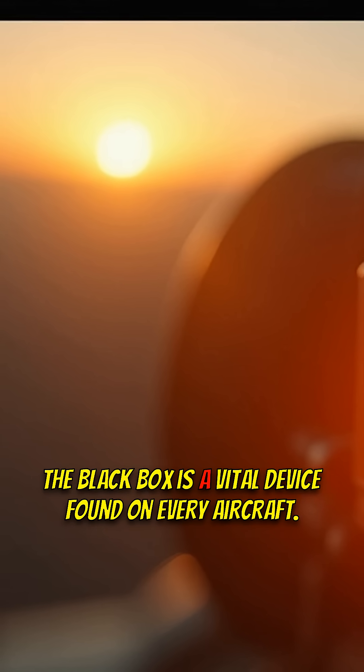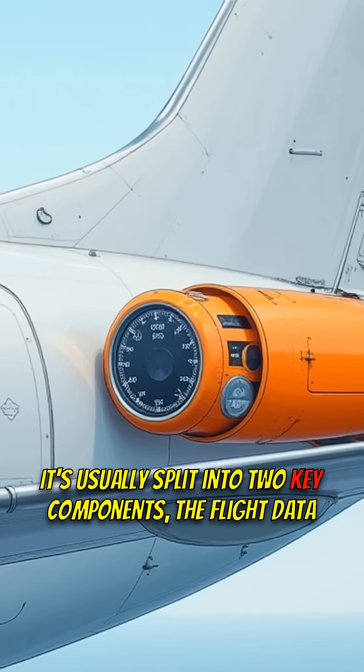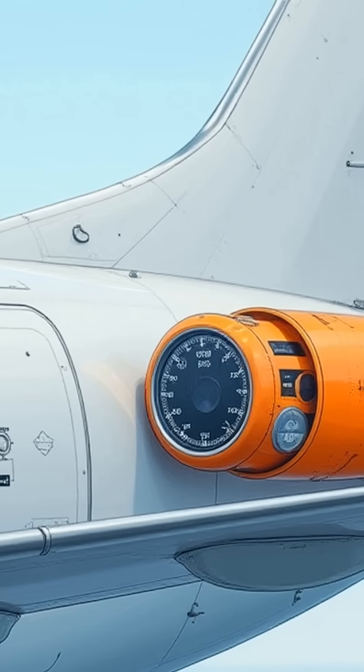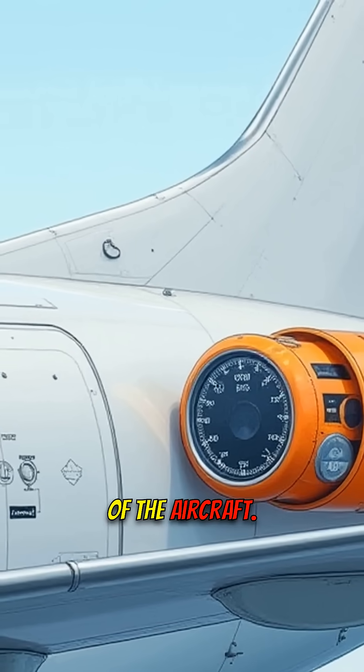The black box is a vital device found on every aircraft. It's usually split into two key components: the flight data recorder and the cockpit voice recorder. To better survive crashes, these recorders are installed in the tail of the aircraft.